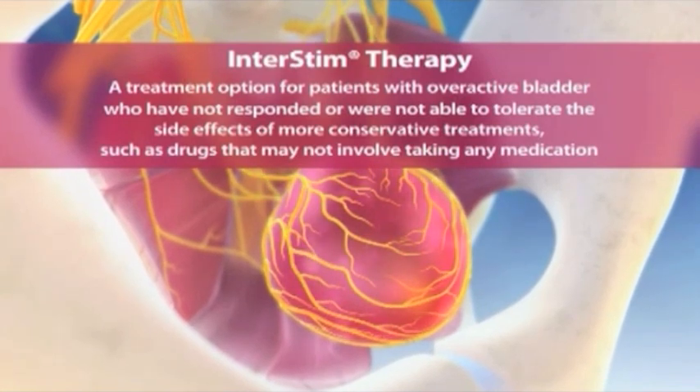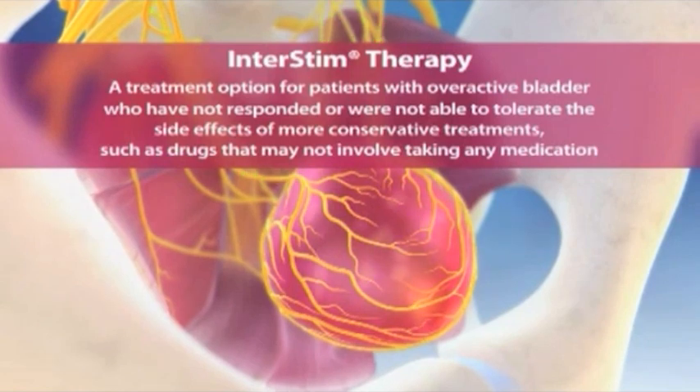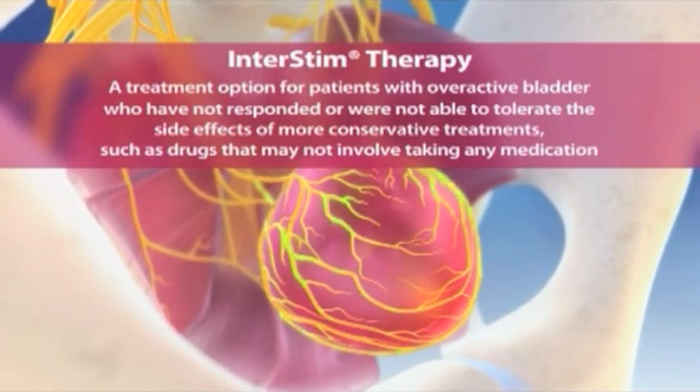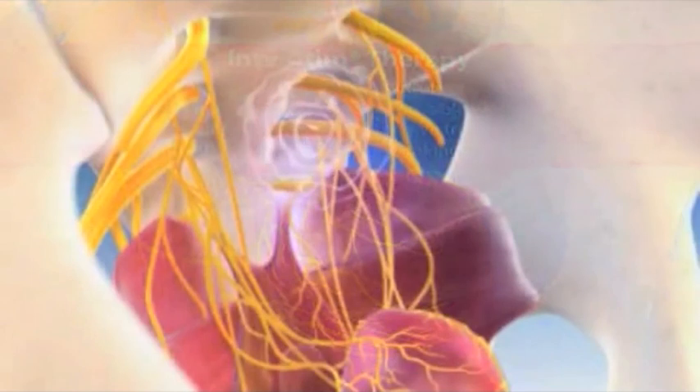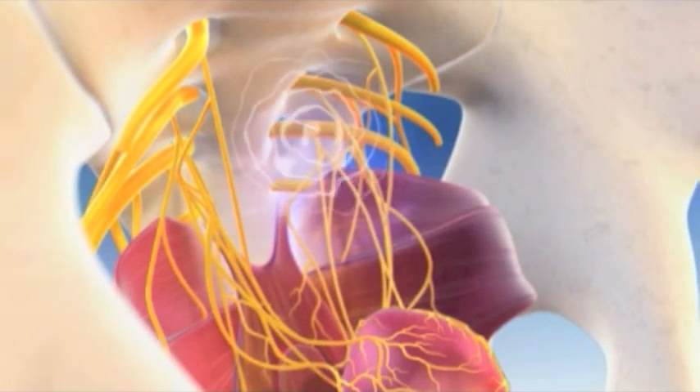InterStim works differently to help overactive bladder by affecting the nerves of the bladder. This can be used for patients who do not respond to medications for overactive bladder or for patients who cannot tolerate overactive bladder medications.